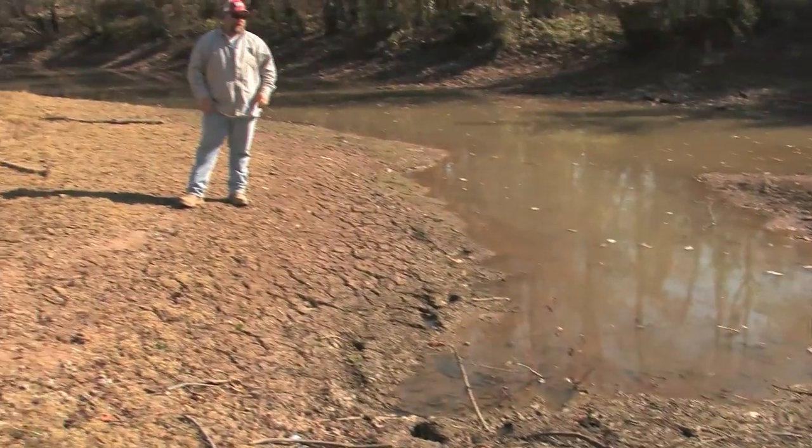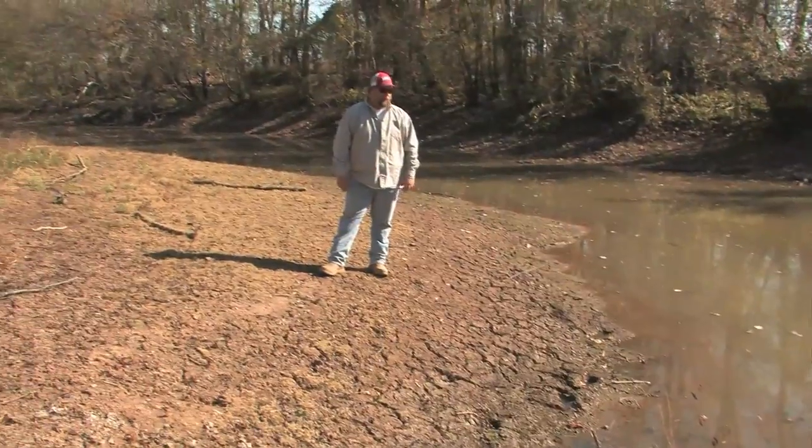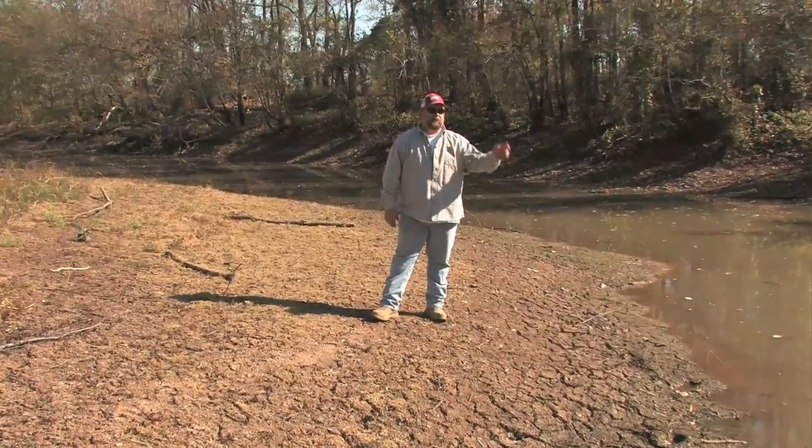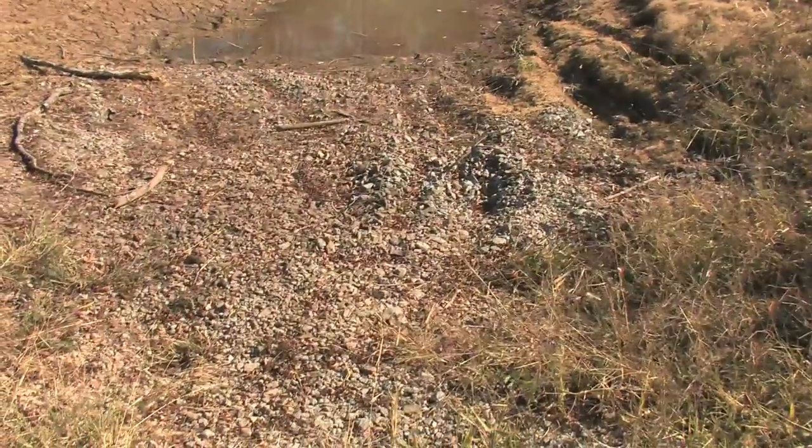Talk about dry — this is the boat ramp we normally use when we're hunting over here at the reservoir, and the water is normally at least up to about that grass line right there.